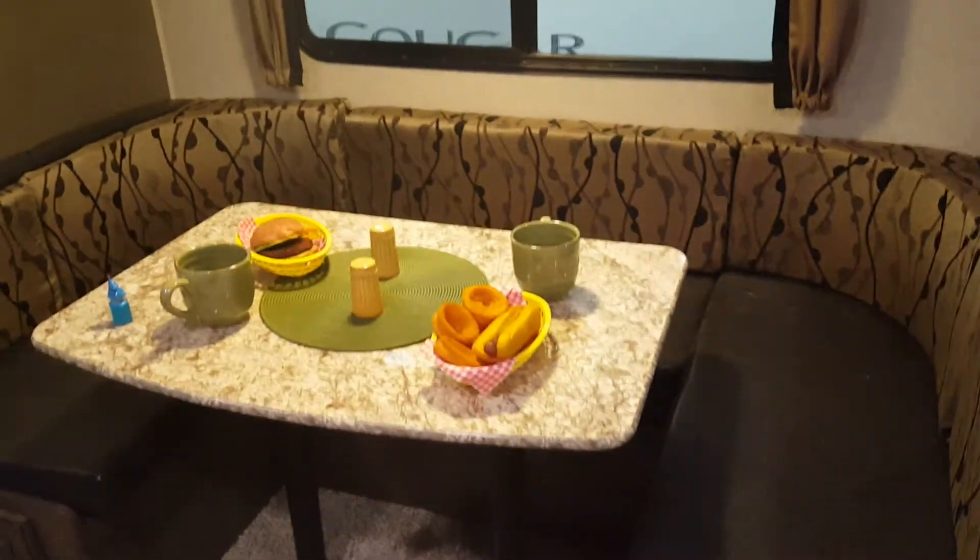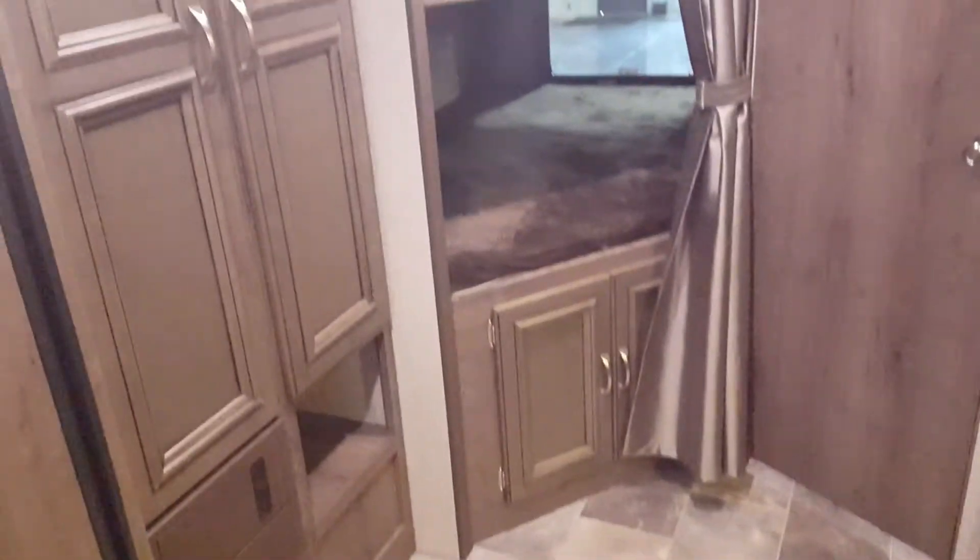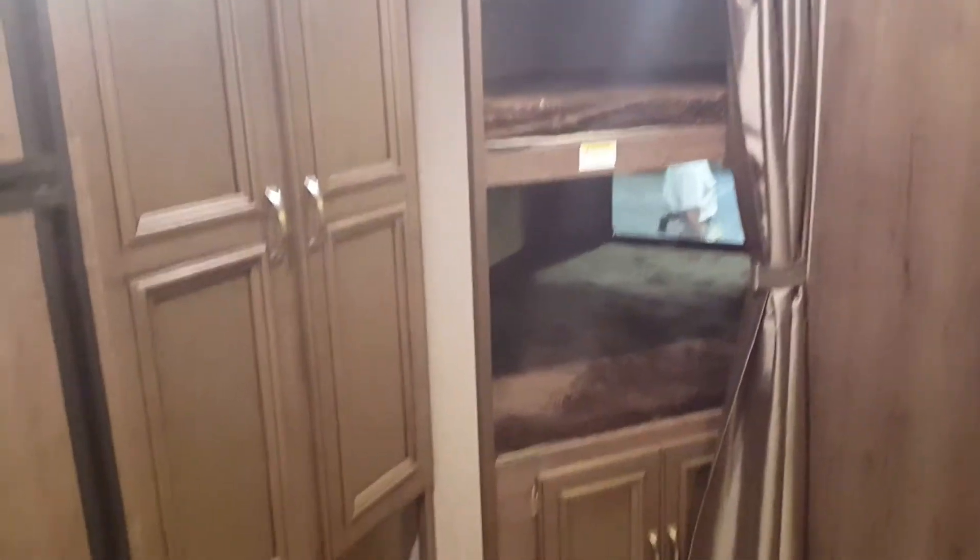Nice tri-fold sofa. The big U-shaped dinette with storage underneath. You've got double over double bunks with some storage underneath. Nice big cabinets.